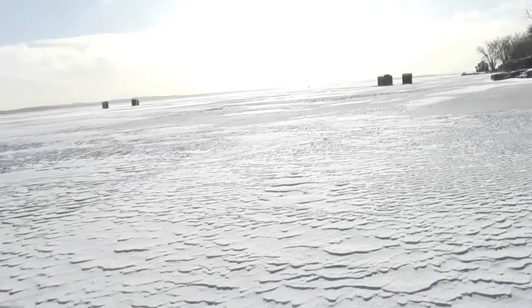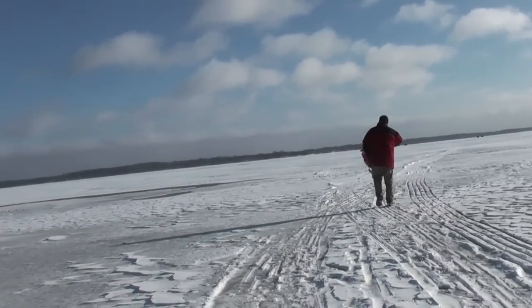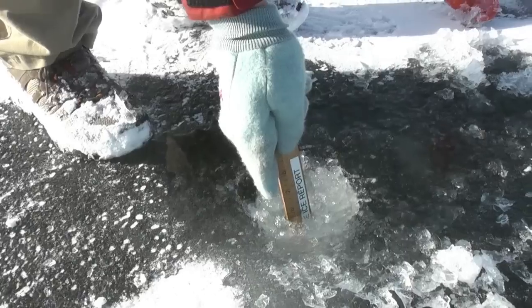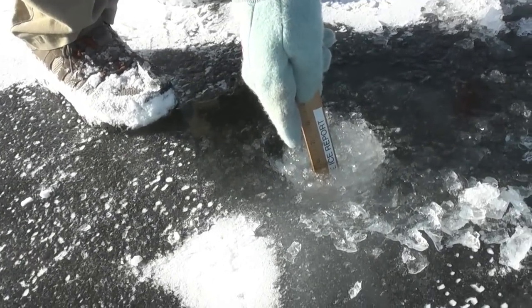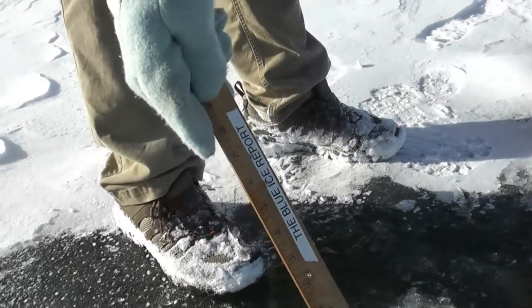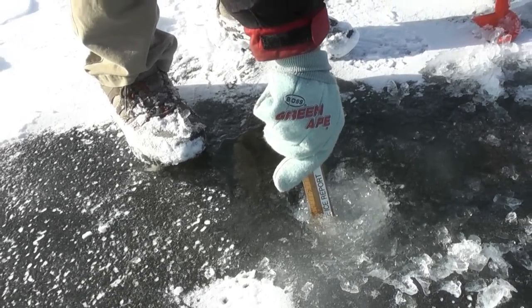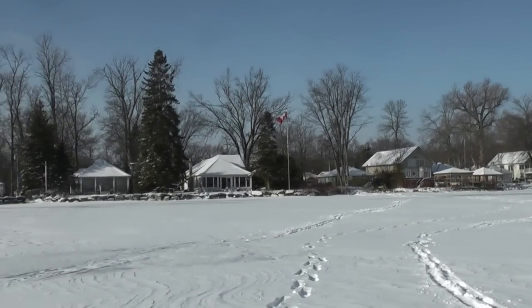We have a few huts here off of the second line of Veniceville. We're just going to have a walk out to see what it's like. Five and a half, five and three quarters. We're out here at the second line and we got six inches of ice, just offshore at the second line.